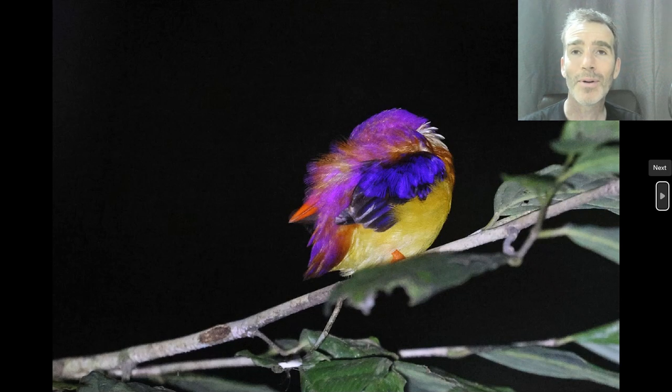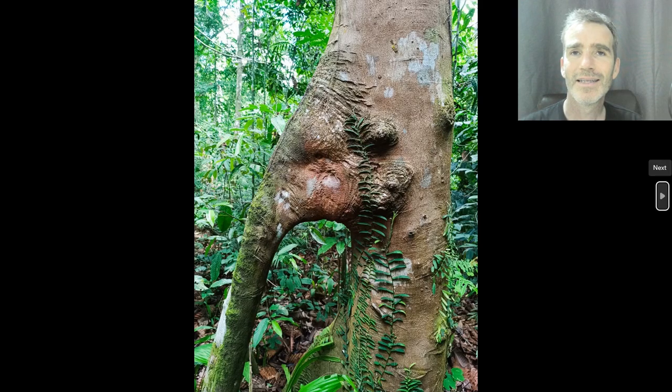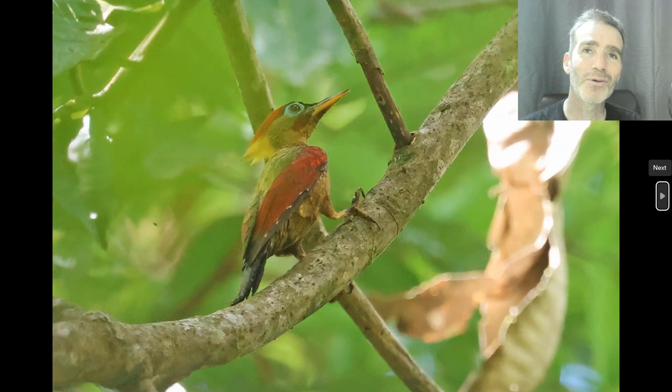We also got a sleeping Rufous-backed Dwarf Kingfisher, showing its beautiful colours. A lot of cool trees in there as well — this one, we were told, looks like an elephant. A lot of good woodpeckers too — this is a Crimson-winged Woodpecker.